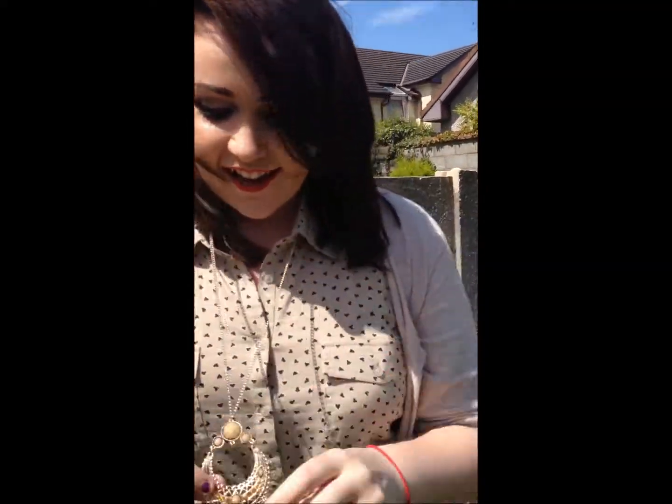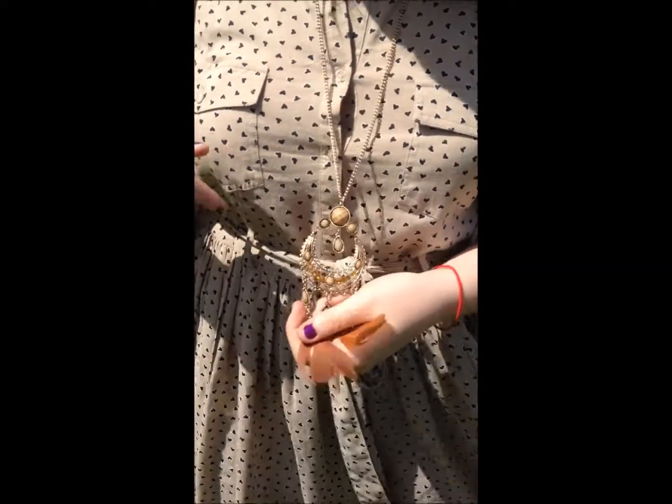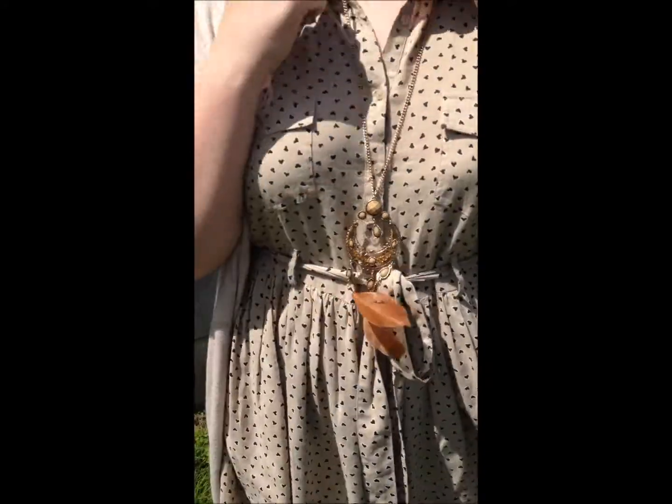My necklace actually broke earlier — it's missing a feather. I got it in New Look as well, the same day as the dress, and it was €10 down to €3, which was brilliant. I thought it went nicely with the collar especially.